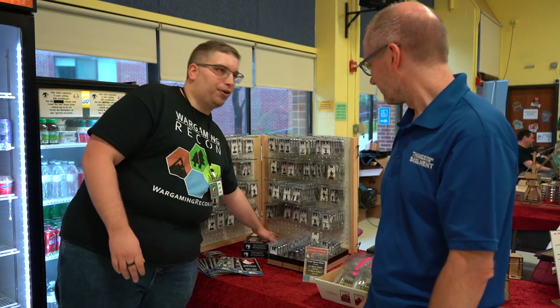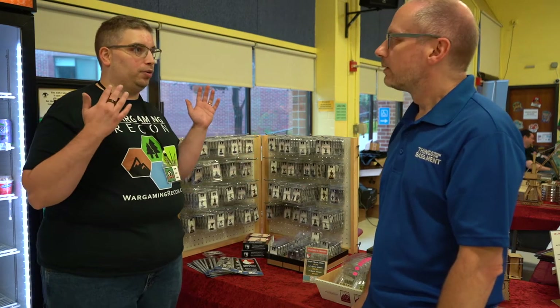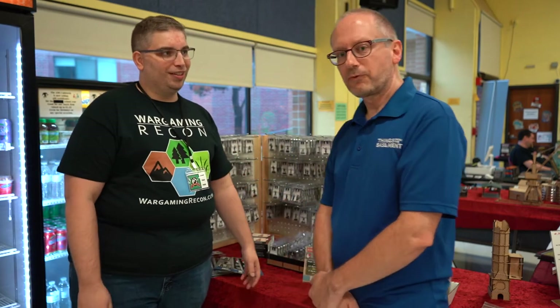So, you sell a variety of things, not just figures like this. You sell Gamers Grass, right? Right. So you have a bunch of that? Yes. But you are most known for MDF kits. Right. Are there any special ones that you have coming up that you can share with us?